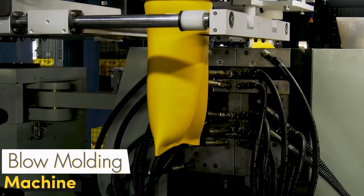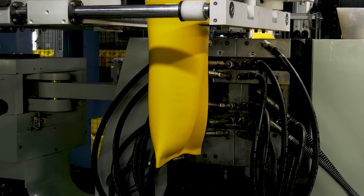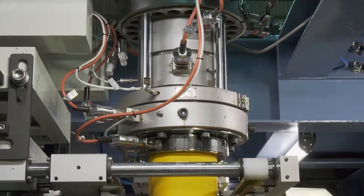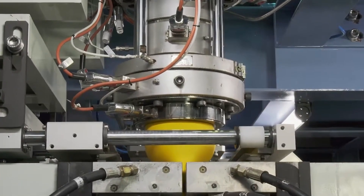The Blow Molding Machine is a technological marvel used in the production of plastic bottles and containers. It shapes molten plastic in molds, fills the gaps with high-pressure air, and achieves excellent results.